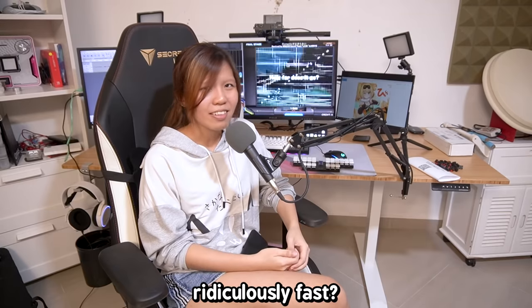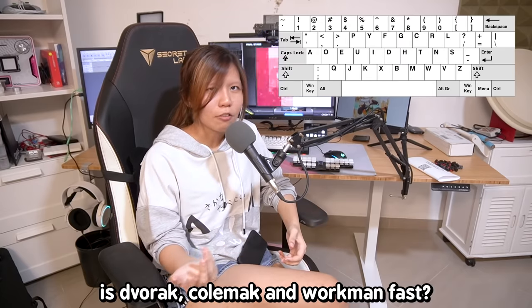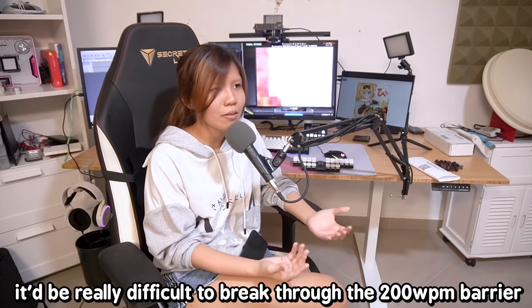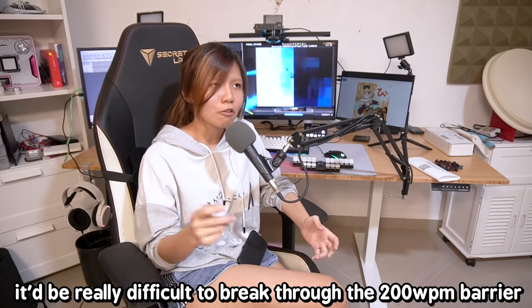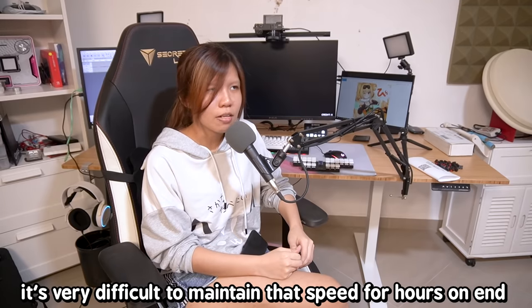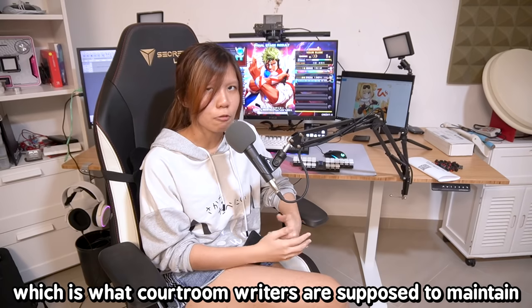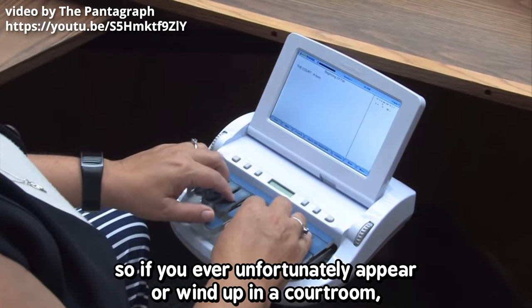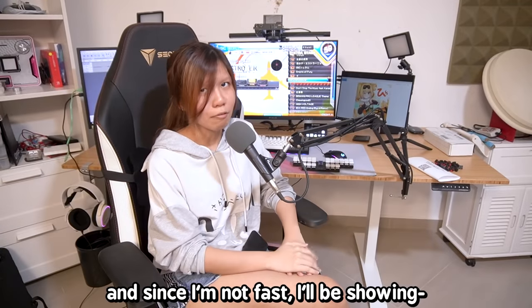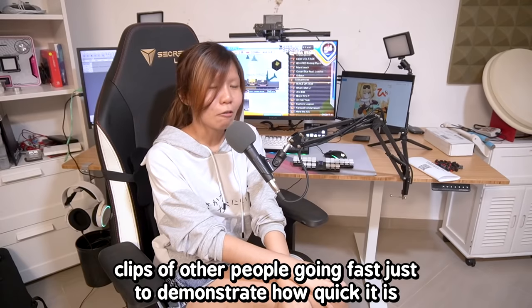The average person speaks at 180 to 220 words per minute, and that's ridiculously fast. Even the fastest typing layouts — like Dvorak, Colemak, and Workman — it'd be really difficult to break through the 200 words per minute barrier. Even if you were fast enough, it's very difficult to maintain that speed for hours on end, which is what courtroom writers are supposed to maintain. So if you ever wind up in a courtroom, take a look at the stenographer — they're not actually typing on a keyboard. And since I'm not fast, I'll be showing clips of other people going fast to demonstrate how quick it is.